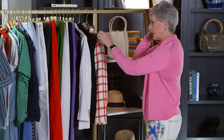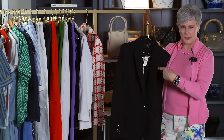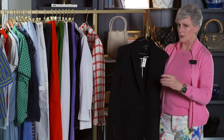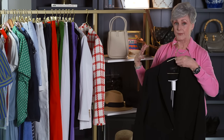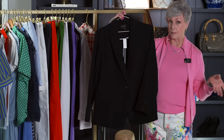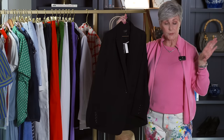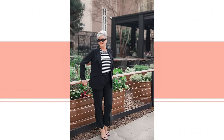This blazer is Talbots. Somebody asked me in another video about the tags — I keep the tags on my clothes because I don't have any of these stores in my little town of Athens, so I always have to have everything shipped to my house. I don't always know if I'm going to keep an item or not. So if you see the tags, that's why — I'm still thinking about it. They have to be shipped to my house, I try them on, and then I decide.